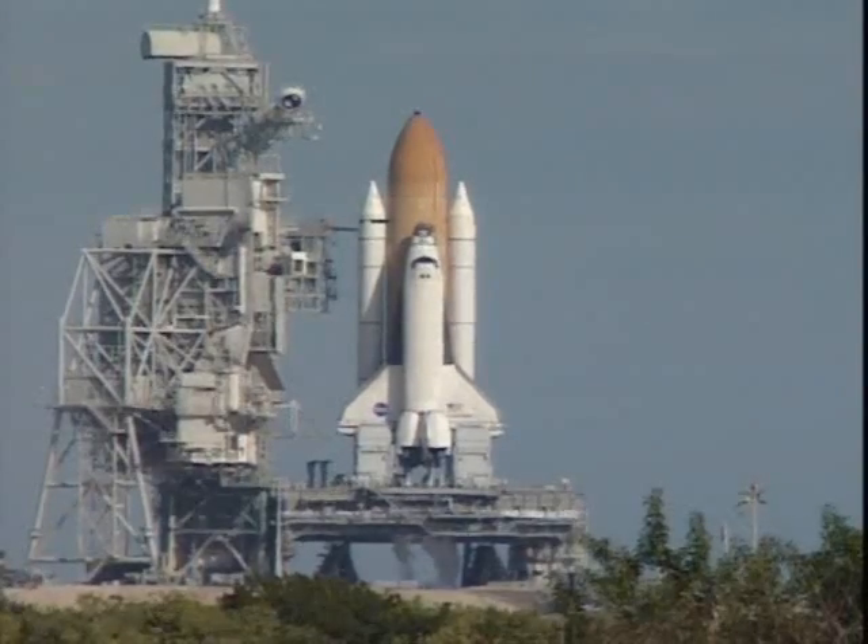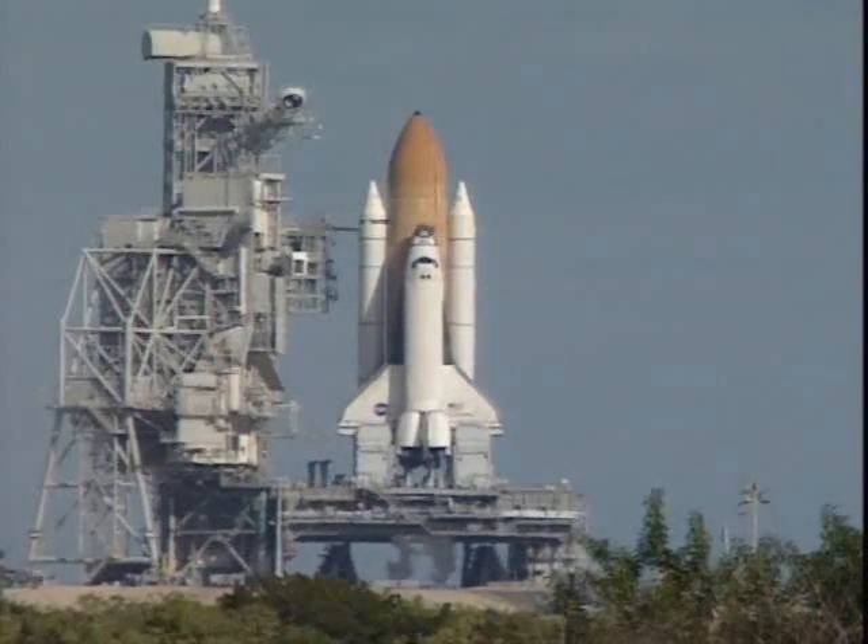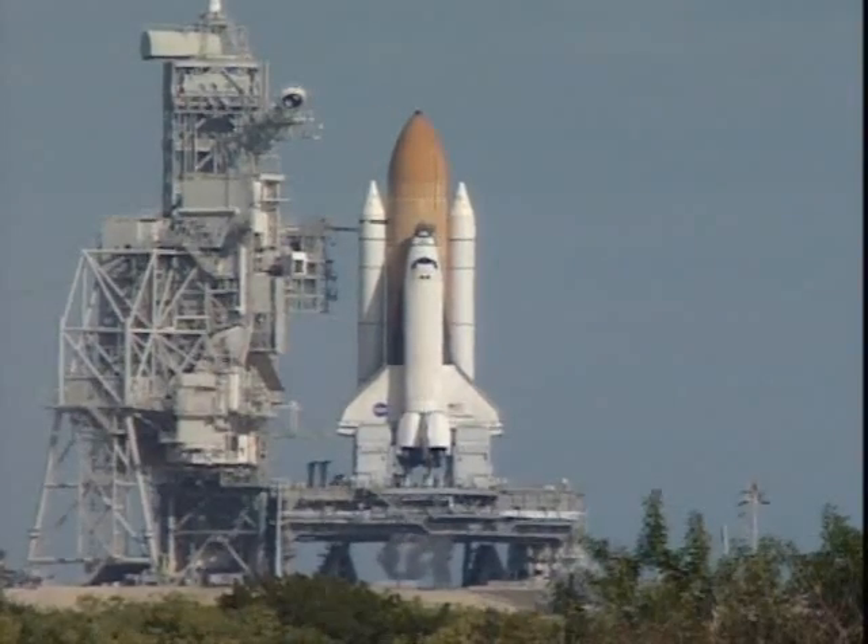And we have a go for auto sequence start. Columbia's onboard computers have primary control of all the vehicle's critical functions. T-minus 20 seconds and counting.